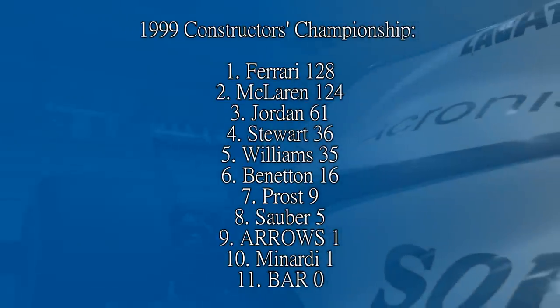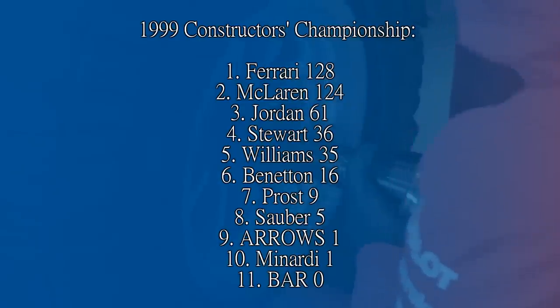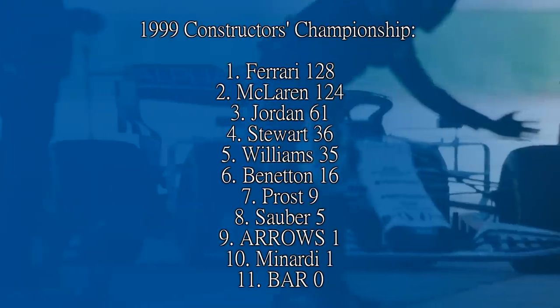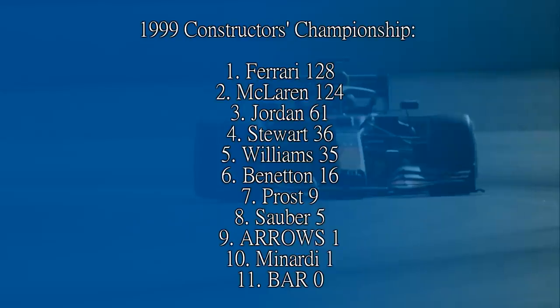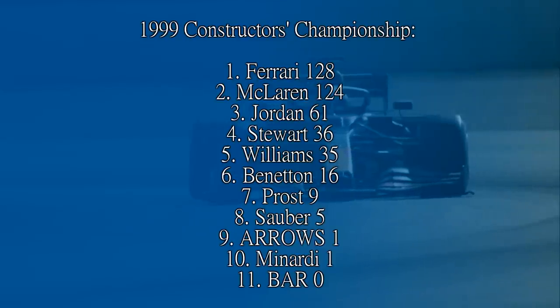And Arrows seriously needed the cash. They had been trying to take Pedro Diniz to court for alleged breach of contract when he took his Brazilian supermarket money to Sauber, while all through 1998 Arrows had been building their own engines after buying out Brian Hart's engine company. The losses for 1998 were nearly £6 million — in 1997 they'd lost something like £250,000. De la Rosa was able to score a point at the season-opening Australian Grand Prix, but the car was an absolute dog and Arrows were struggling to better Minardi in qualifying.